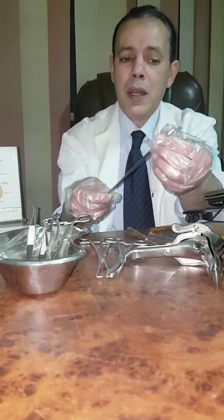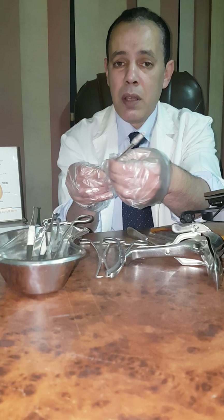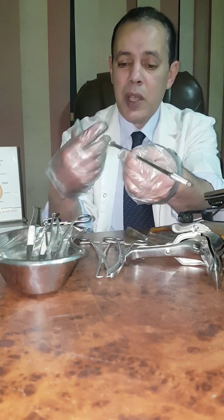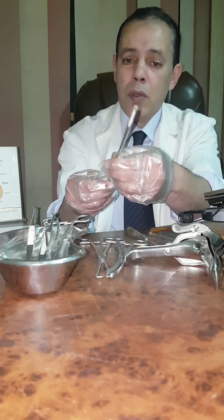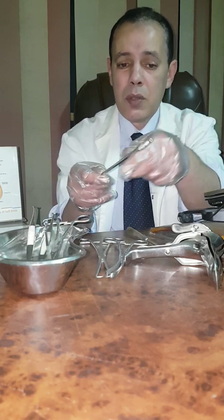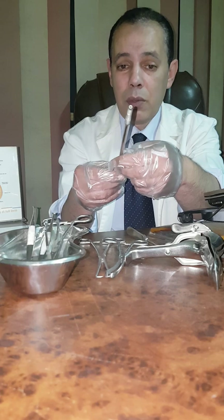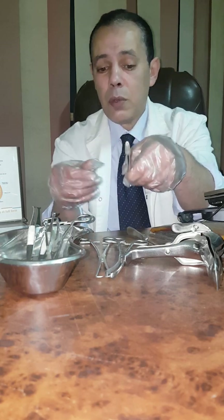This is called a metal cannula for hysterosalpingography — the urografin or lipiodol cannula. For hysterosalpingography, we insert this cannula through the cervix, then we inject the dye here by syringe. The dye will pass through the uterine cavity and into the fallopian tubes. This is used to test the patency of the fallopian tubes and also to detect any intracavitary lesions. This is called the hysterosalpingography cannula — urografin or lipiodol cannula.